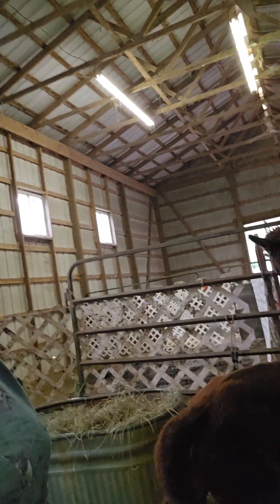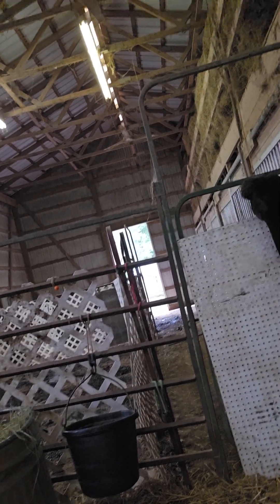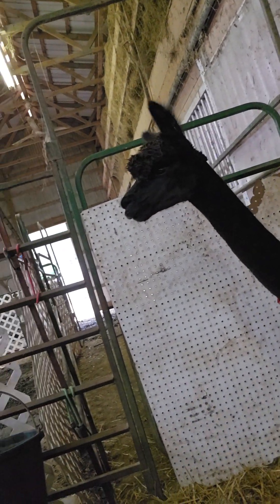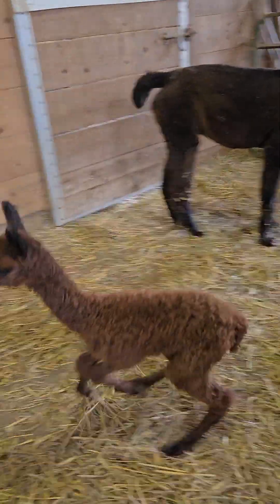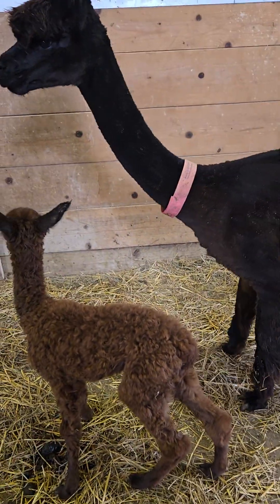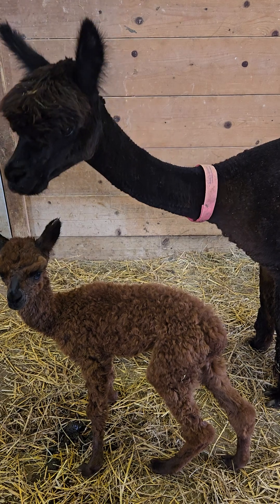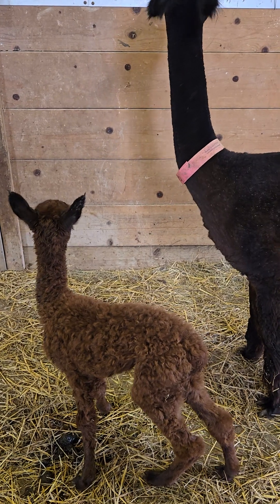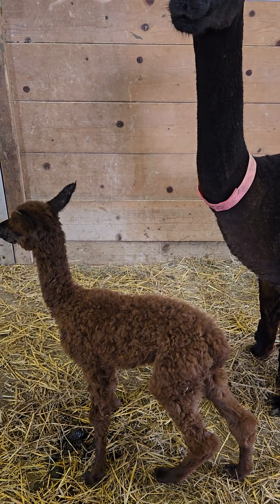Hi, this is Linda at Zodiac Ranch and we just had a new baby born yesterday. I thought I'd show you a little bit what I do on day one when the baby is born. This little guy is looking good and spunky. He was born about 2:30 or 3 o'clock yesterday afternoon and it was a little bit of a hard birth that my friends had to help with, but everything came out fine.